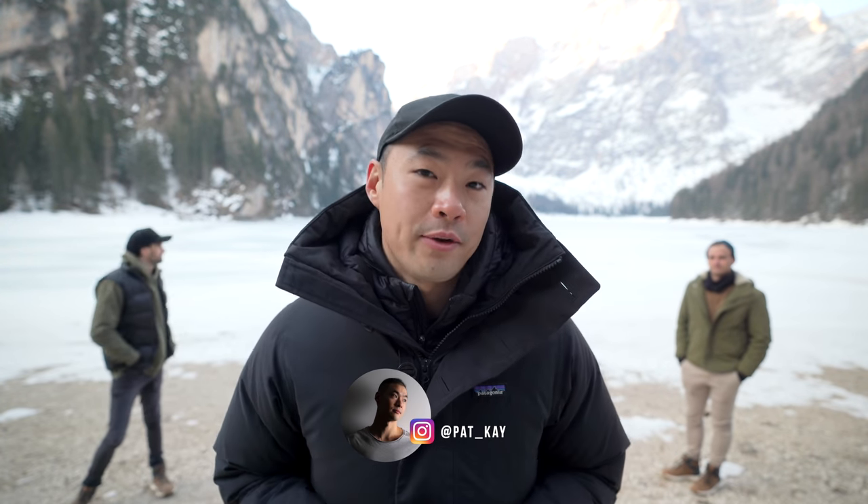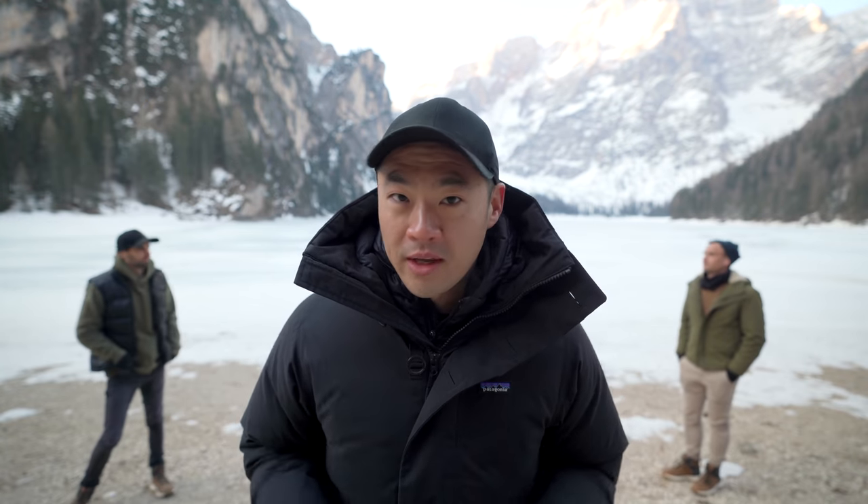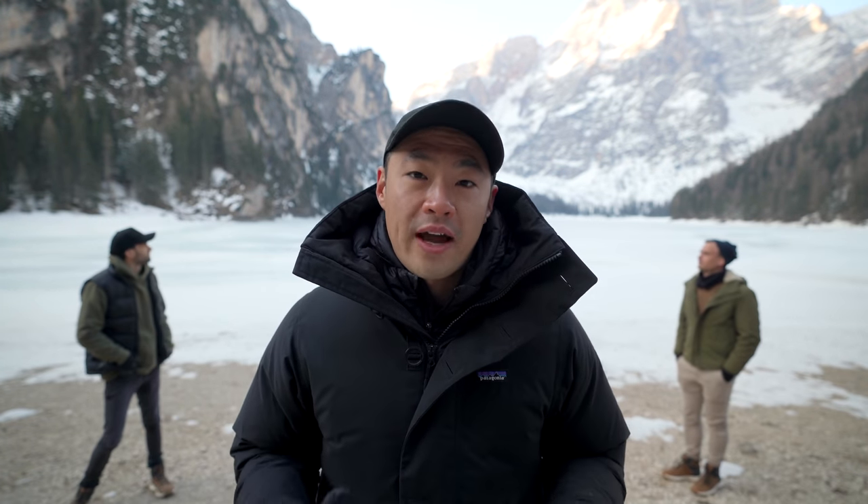Hello my lovely photogues, Pat K here back with another video. Today we're on location here in the lovely Italian Dolomites and I've got two special guests with me, TK North and Mitch Lally, both my friends that I've been traveling with here and both professional photographers as well. We're going to be giving you guys five essential landscape photography tips that we're going to be using here in the Dolomites, so let's get into the video.